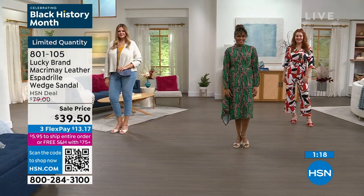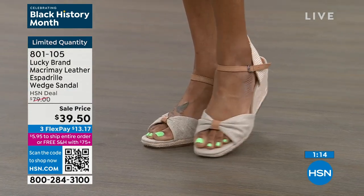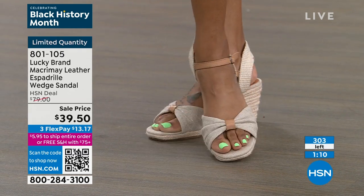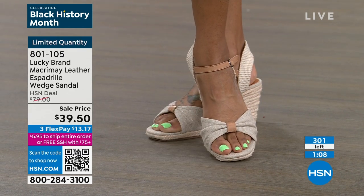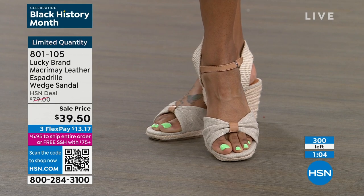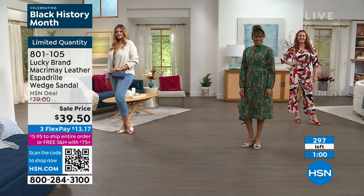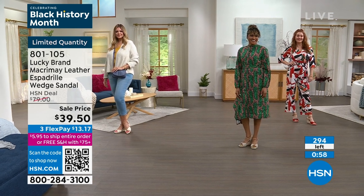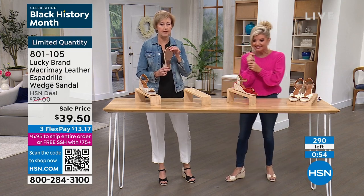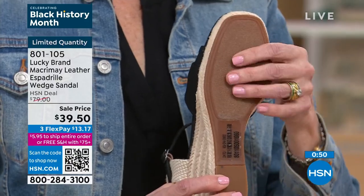Our models are showcasing how this wedge is perfect for vacation — it's not heavy, not clunky. Going on a cruise, whether you're wearing a cute little dress, shorts, capris, or jumpsuits, this is really your perfect outfit shoe. It's got a really nice slip-resistant bottom that gives you a lot of stability, with a nice little pod in the middle for stability.